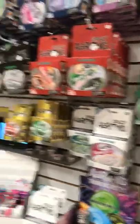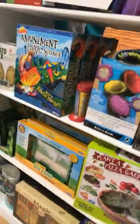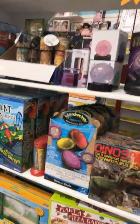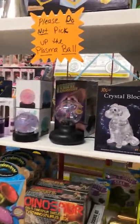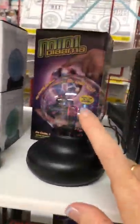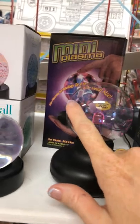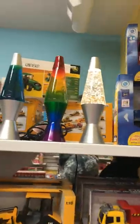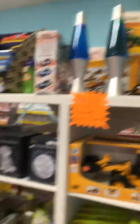We also have a nice little science section. We've got ant farms and geodes, the plasma watch — it's kind of cool. We have lava lamps; I don't have them fully warmed up right now but they are on.